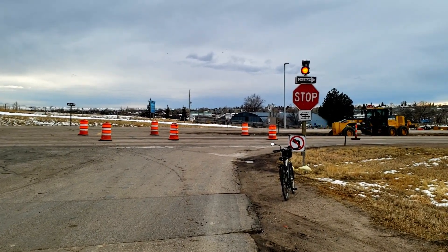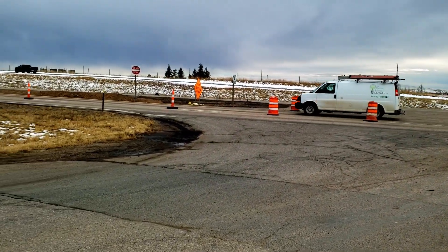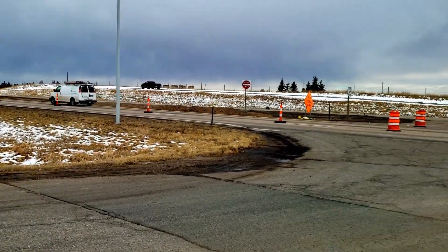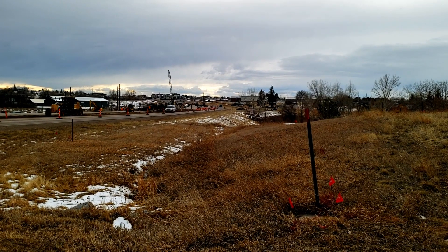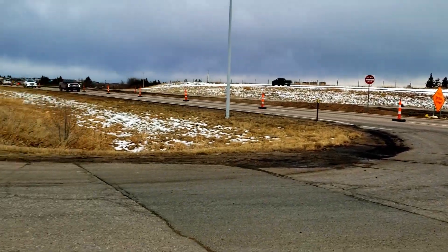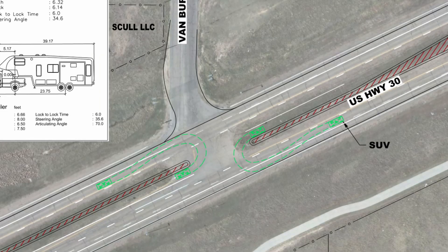One thing that's kind of cool that I noticed in the planning stuff — to compensate for the spots where you can't turn left from the side streets, like Polk Avenue and the frontage road right down there, and also an intersection over here called Hayes — they're going to have a spot where you can actually U-turn.